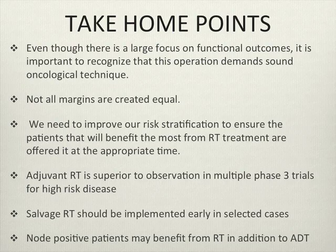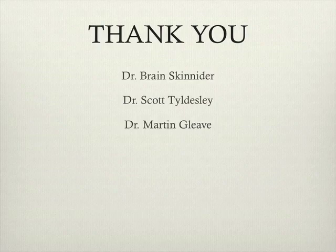In terms of take-home points: functional outcomes are important but we need good operative technique to minimize margin rates. Not all margins are created equally and we need to do a better job risk stratifying our patients to determine who will do best with adjuvant therapy versus follow-up. The large phase 3 trials show adjuvant therapy is superior to observation particularly in high-risk disease. Hopefully with further trials we'll find out more about early salvage therapy. Node-positive patients can do well with radiation therapy and we should be offering that. Thank you to Dr. Scannader, Dr. Tilsby, and Dr. Glee for their support.